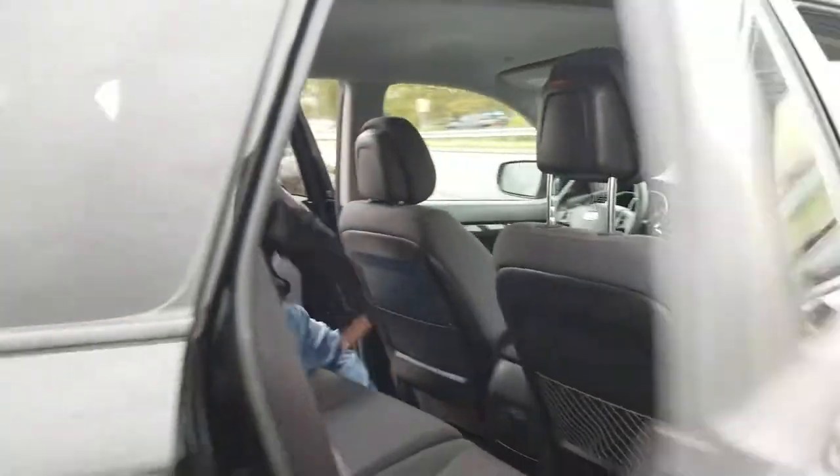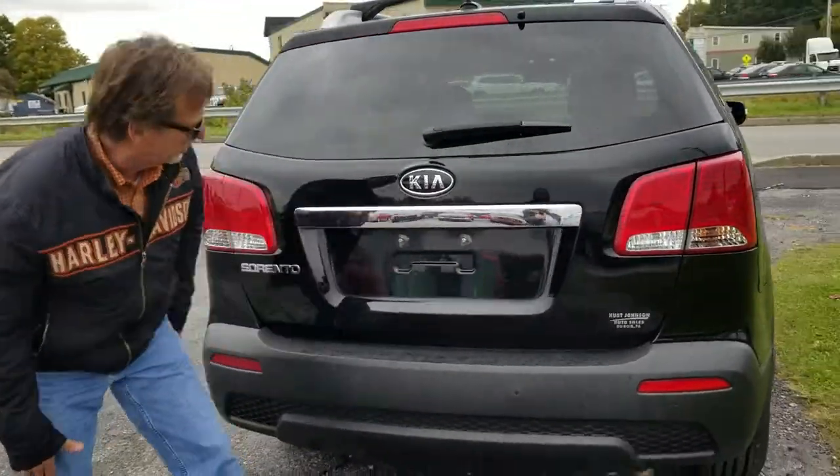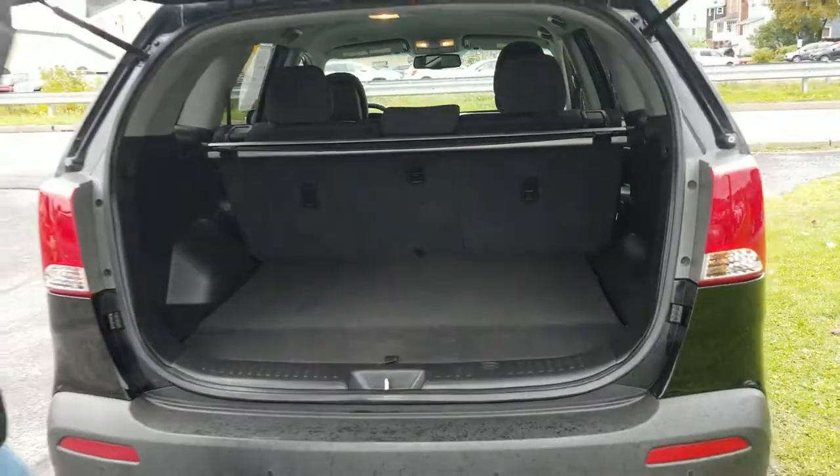Come on around back. Offer cover, beautiful shape. Let's see if we're unlocked here — pop that open, lots of room.